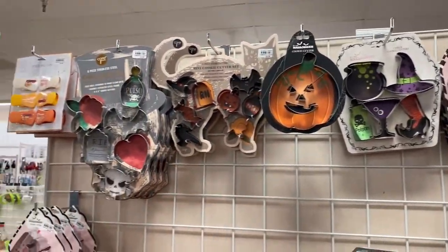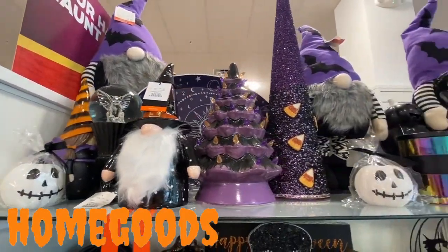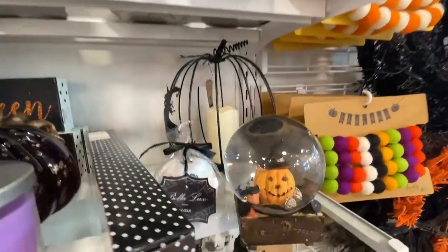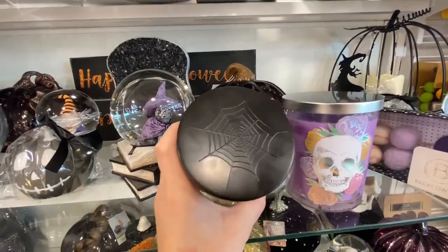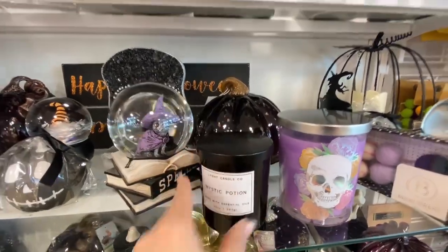Our last stop for this video is going to be good old Home Goods. They are still fully stocked with Halloween and my spooky soul is just living it up. We're going to take a look at the shelves, point out a few new things that are sticking out, and soak up all the spooky goodness while it's still out there in the stores.